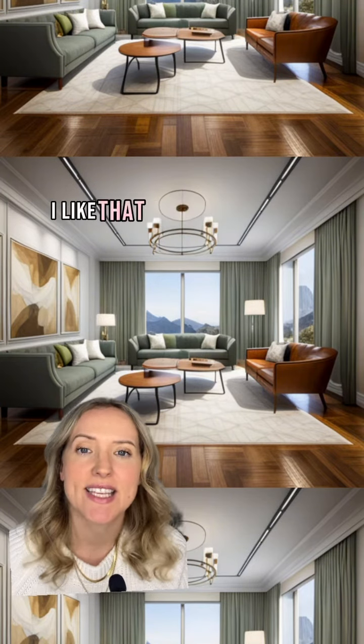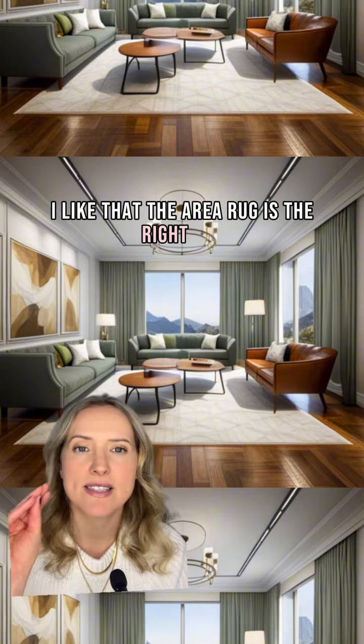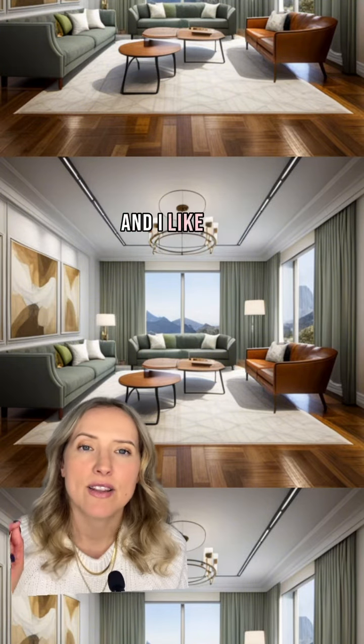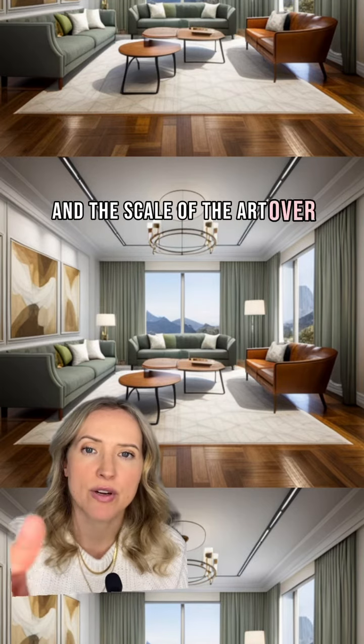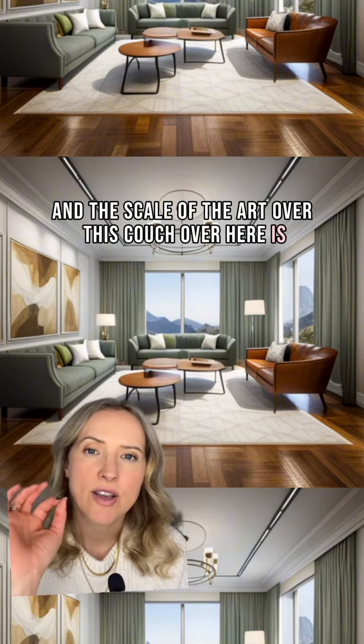I like that the area rug is the right size, and I like that the curtains are going all the way to the ceiling. The scale of the art over this couch over here is just right.